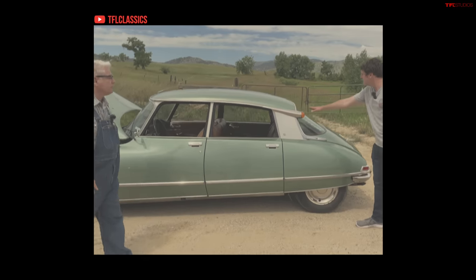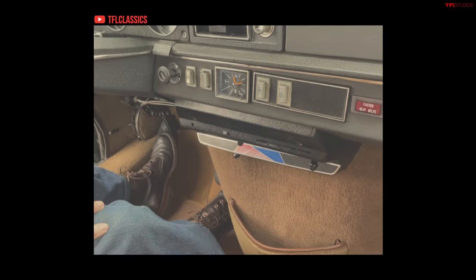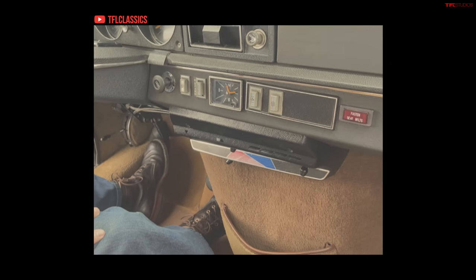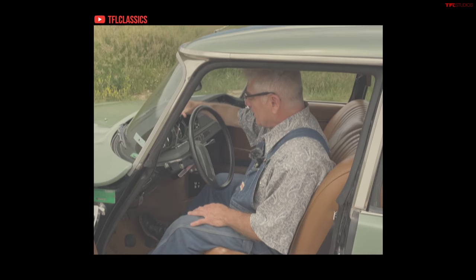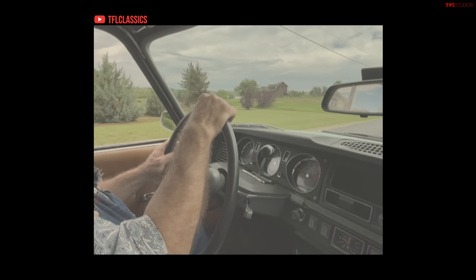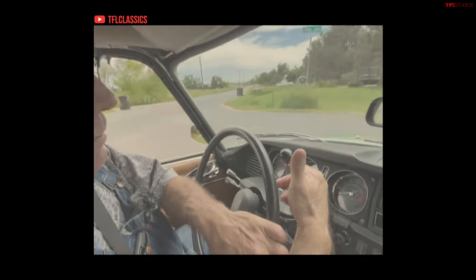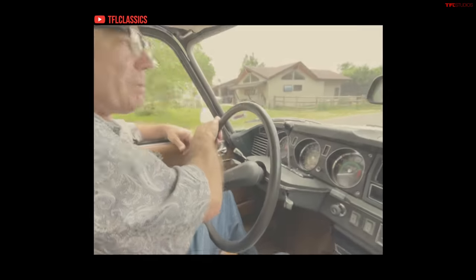Do you know why they put the turn signals up high? Safety. Now walk me through the climate controls because these are some of the most interesting I've ever seen. I would love to help you here, but nobody knows. So you start the car using the shifter. Yes. And you can see it's beginning to rise up here ever so subtly. So what about a downshift? If we were in third and wanted to go to second, we'll just go around the corner. Slow. We'll flick it into second. Wow. And Bob's your uncle.